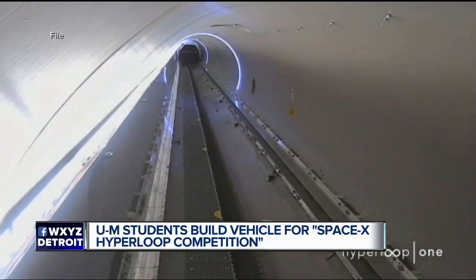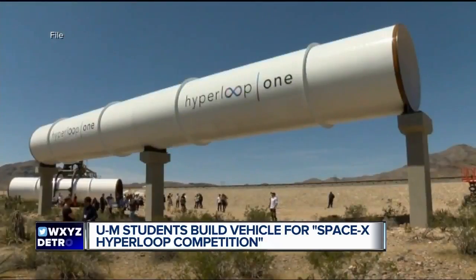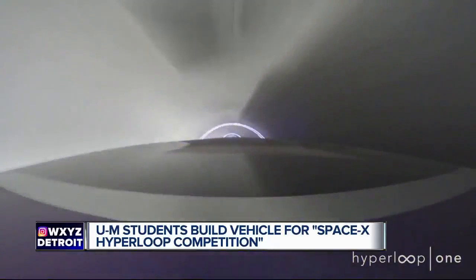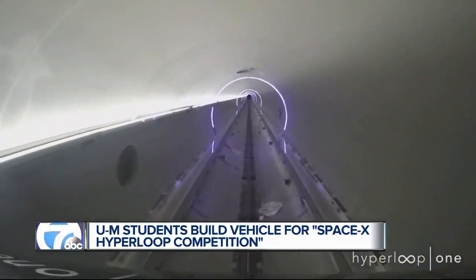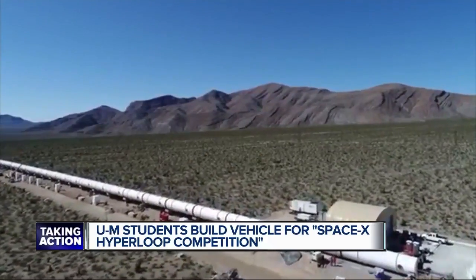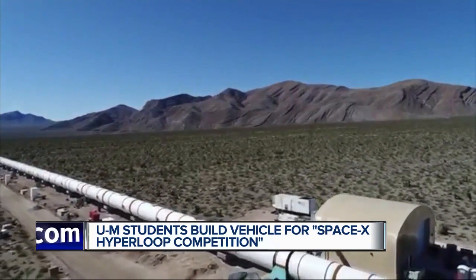Pretty much whenever you get inside an airplane, you climb up to a cruising altitude of about 30,000 feet. What the tube does is simulate that environment but at ground level. So instead of having to climb up and waste all that fuel and time, you can simulate that environment at ground level and reach very high speeds because there's no air pressure.